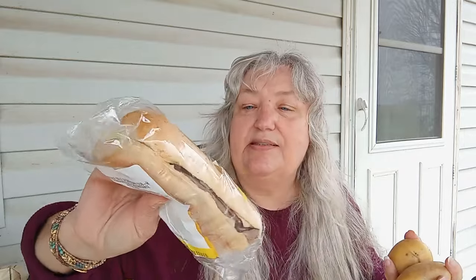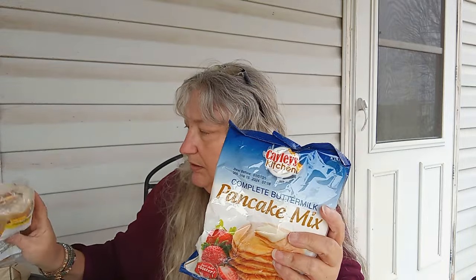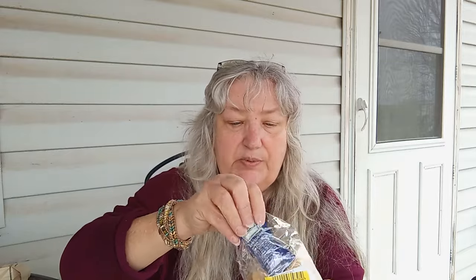He smells delicious! So we have a roast beef and cheddar sub, four white potatoes, some cheesy tuna, some pancake mix — there's the mayonnaise that should have been in it. It's just sliding out. So we have a green pepper and an onion — we're going to stack them right there.